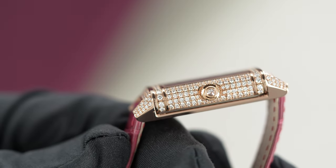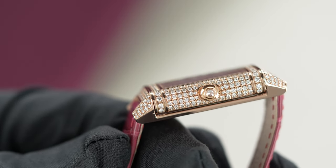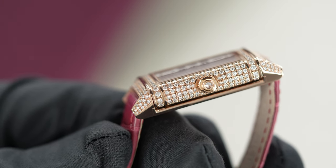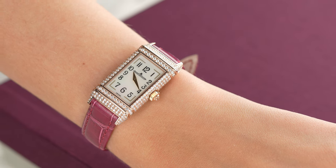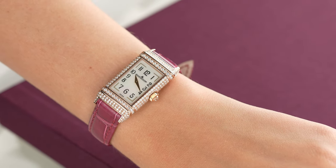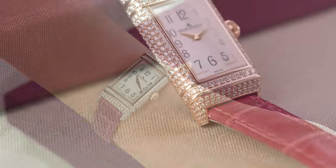If you look at the profile of the watch, you can also see that the lugs are designed to sit very comfortably on your wrist, hugging it nicely and sitting low profile. So it's a sleek design and very easy to wear with anything that you have in your wardrobe.